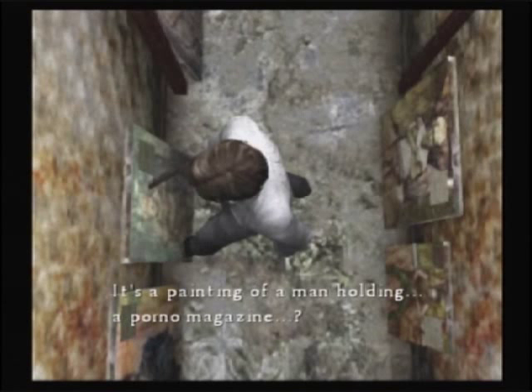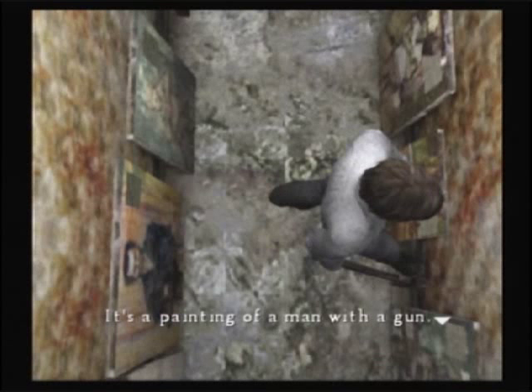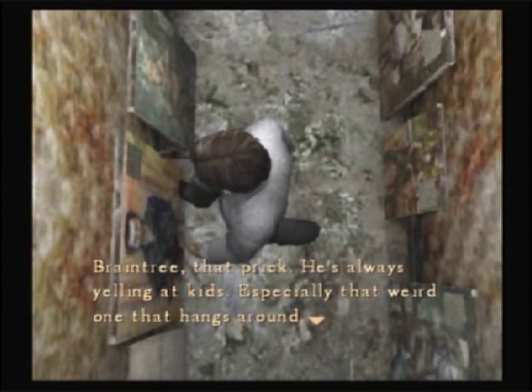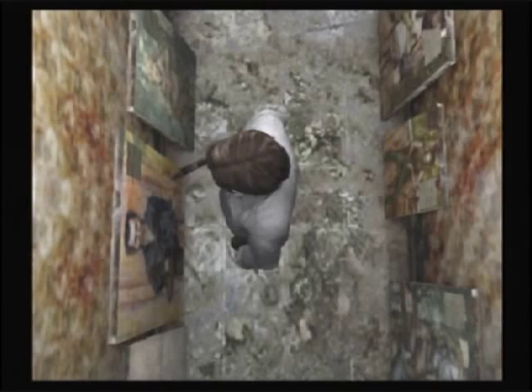It's a painting of a man holding a porno magazine. The memo says 301: "That perverted stalker, he got what he deserved." Here we have a man with a gun — room 101: a gun maniac who's always coughing from his cat allergy. Richard Braintree, room 207. He's always yelling at kids, especially that weird one that hangs around. But he took Mike into his apartment and peeled his skin off, so he's my hero. Well, okay then — that's a bit extreme.